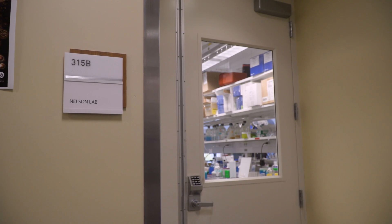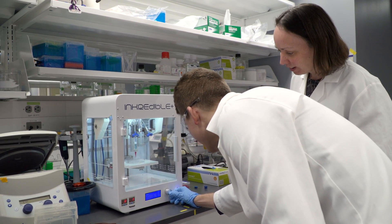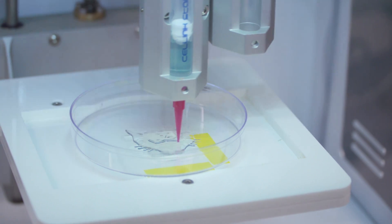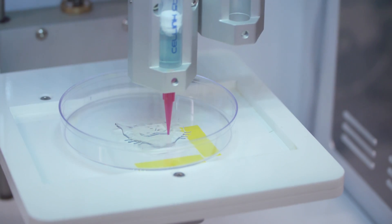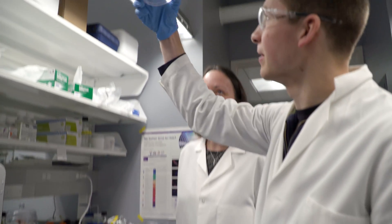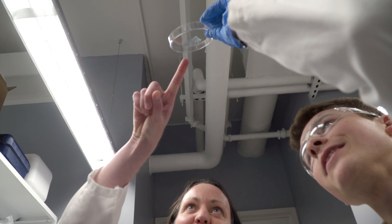I'm drawn to beautiful structures and compelling images. Many of the techniques that we use in order to solve problems or investigate questions related to tissue development or disease are really quite visual in nature — a lot of microscopy, a lot of imaging. People in science are by nature quite creative and see beauty in the subjects that they're investigating.